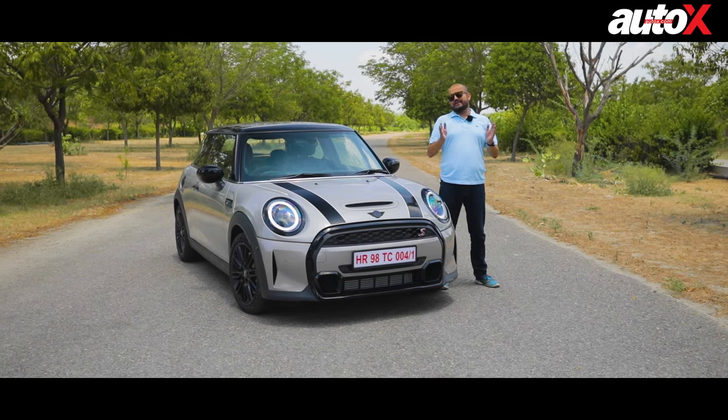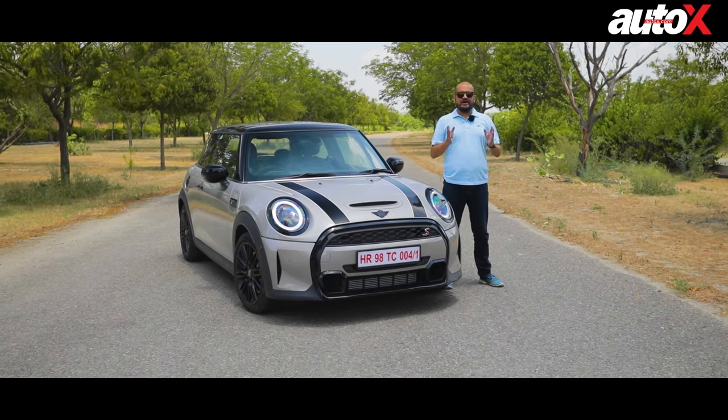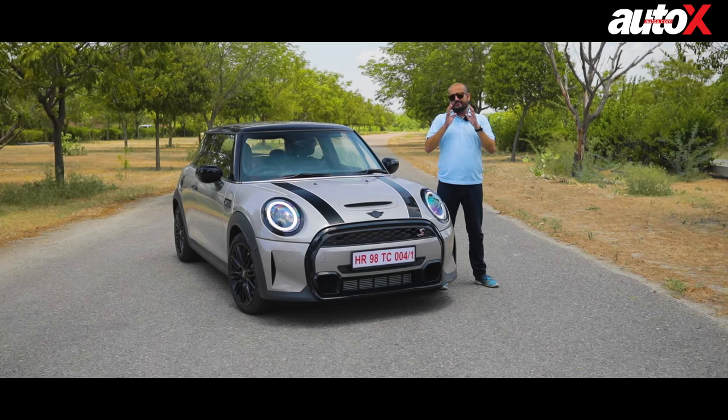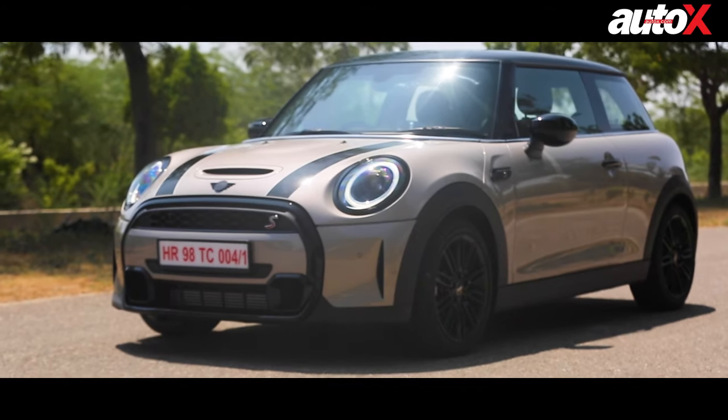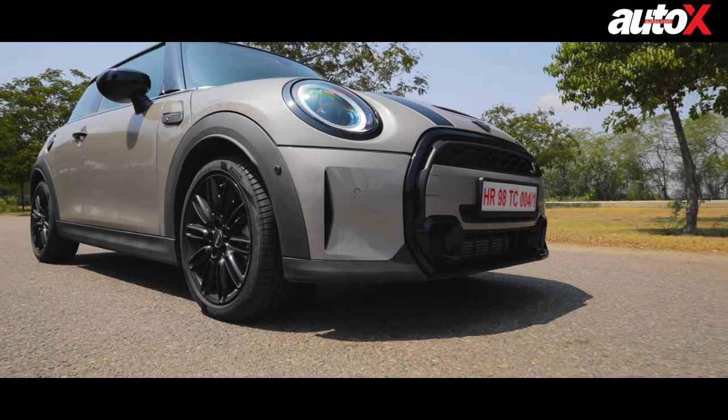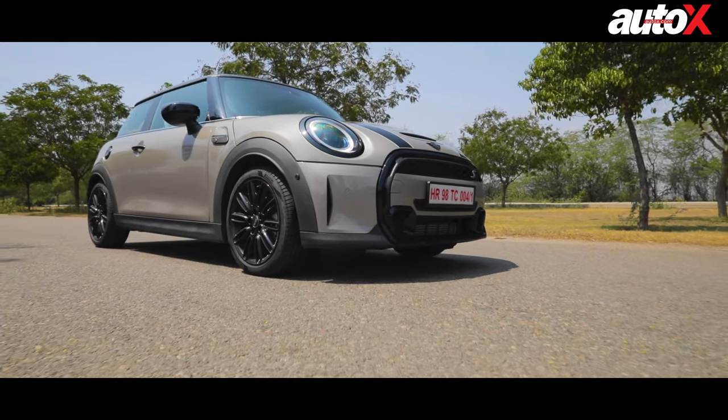The product lineup of Mini today is quite vast. You have 3 doors, a convertible, the 5-door version, a Countryman, and various engine options. But for me, the purest form of the Mini has always been a Cooper S in 3-door form. For years, it has defined the word hot hatch for me.